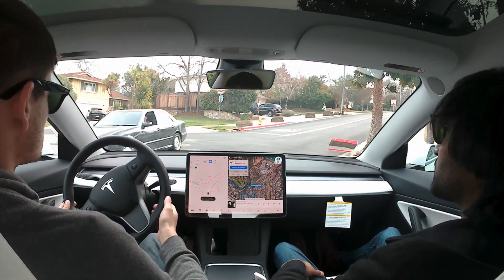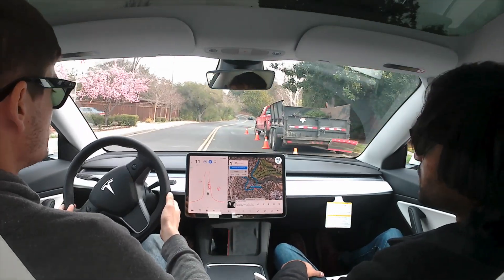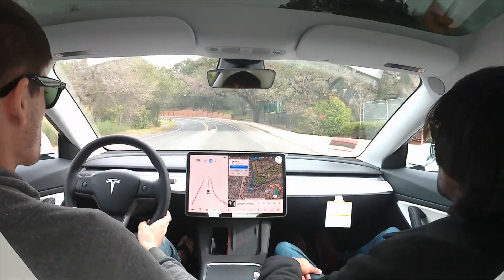Right here we are going to turn left and there is actually going to be a car in the middle of the road with cones. The Tesla does a really good job of going over to the middle line just slightly to go around that truck that was blocking the road.